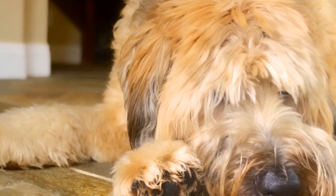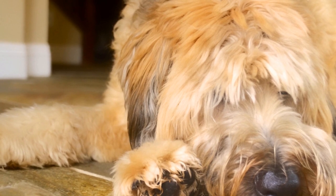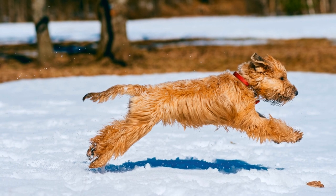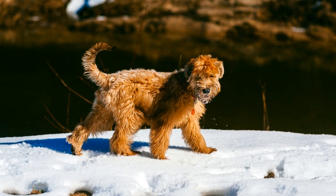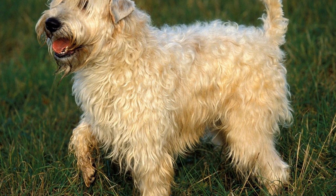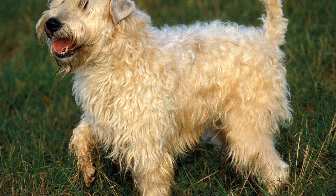Soft-coated Wheaten Terriers can be trained to become excellent therapy dogs, but it requires time, patience, and consistency. The first step is obedience training. This breed is intelligent and eager to please, which makes them relatively easy to train. However, they can also be independent and stubborn at times, so firm and consistent training methods are necessary.